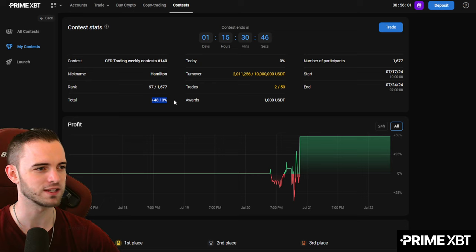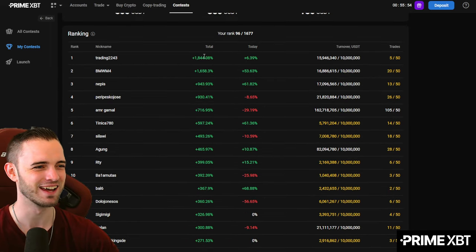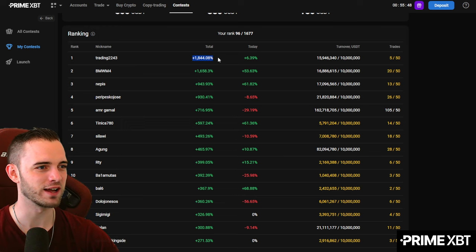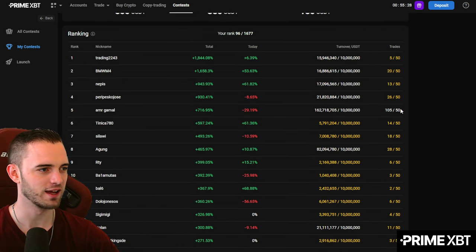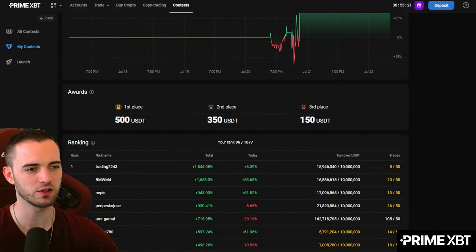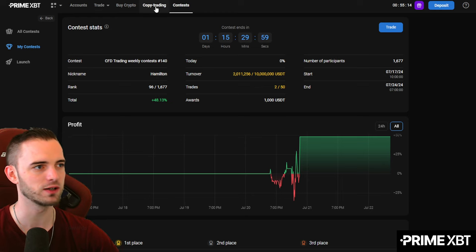I've taken two trades and made 48% — just a weekend trade. I'm not going to be first, of course. The leaderboard shows pretty realistic placements for this feature. The current winner is at 1,800%, and he's had a very good streak — but he's only done five trades, so he might not even be applicable to win the first prize since you need to meet the 50-trade minimum. Make sure you are doing all those trades.